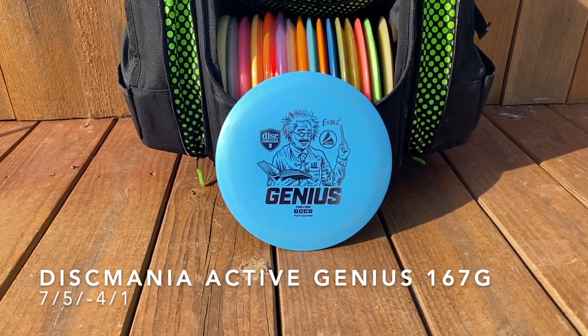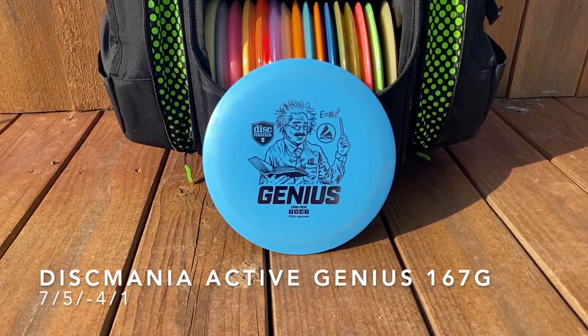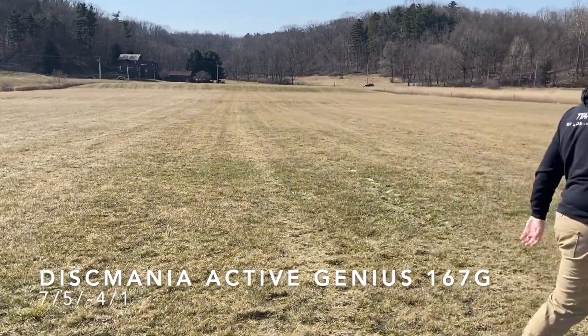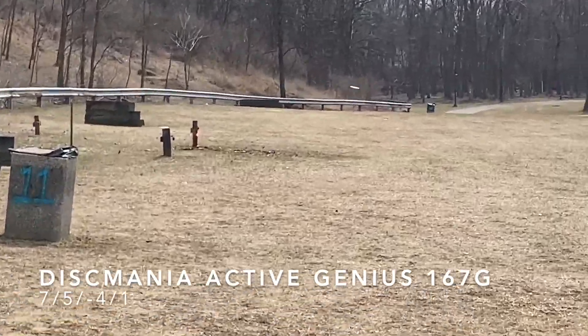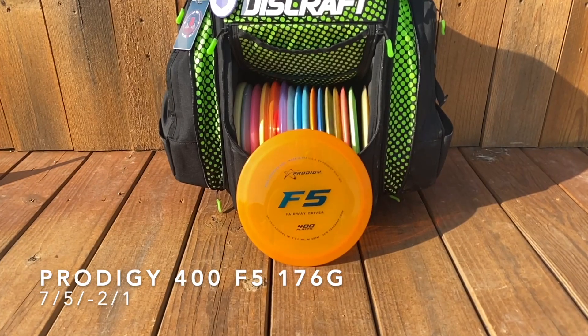I'm also bagging the new version of the Sunbird, the Discmania Active Genius. I was expecting this to be similarly understable, but it turns out you need to beat it in a bit first. Right now it's actually flying really stable — even with a left-to-right crosswind that disc didn't want to turn over. Similarly here it turns over a little bit, but I'll keep beating it in and see if it flies differently.